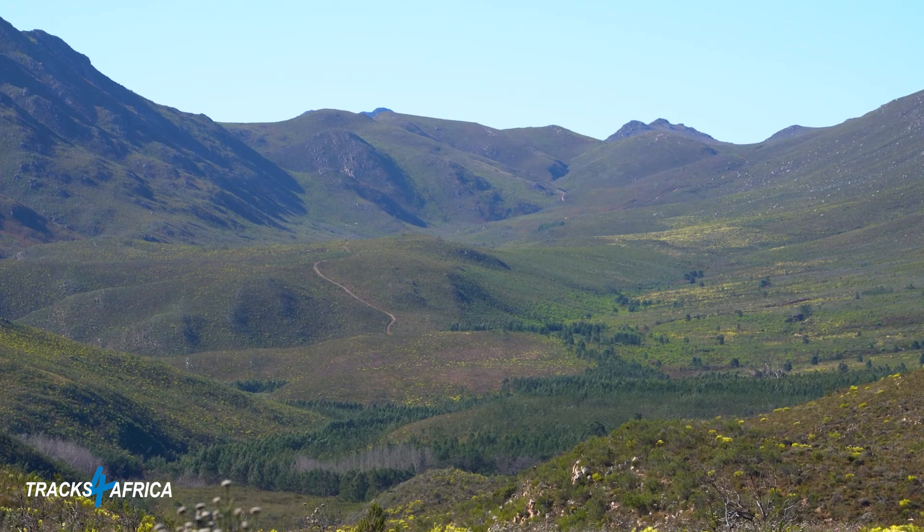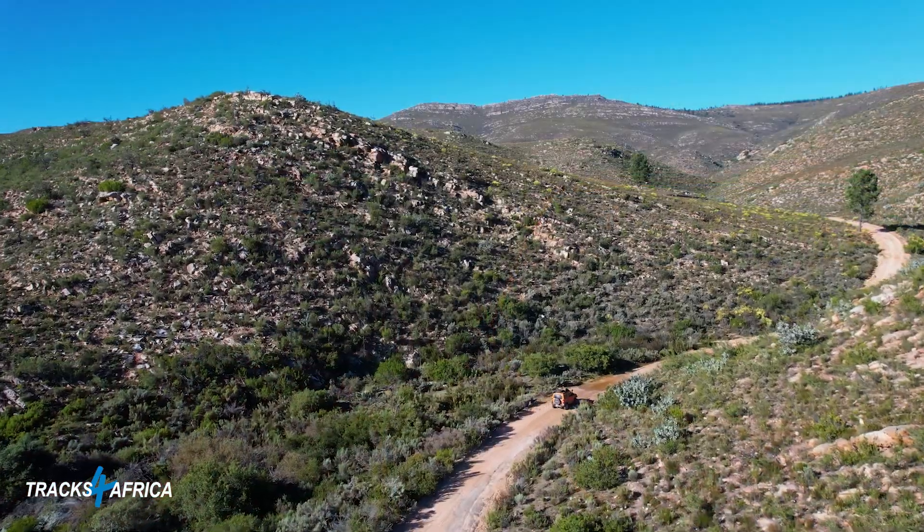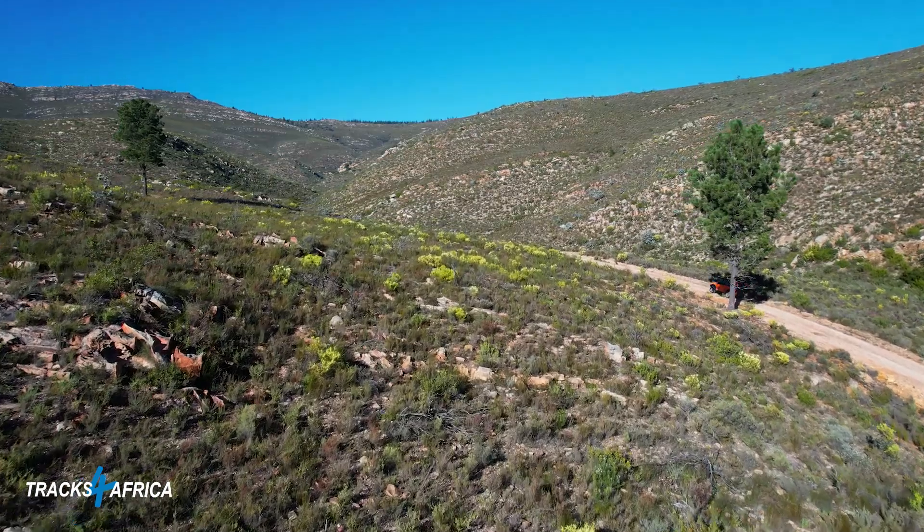The last section of the Atikwaskloof ox wagon trail that takes you out to Robinson Pass has been closed for a number of years, but we're going to follow the Bonnydale Holiday Farm road back until we meet the tar of the R328. Then we're going into Die Halle and after that straight into Bavianskloof — and that's where things really start getting exciting.